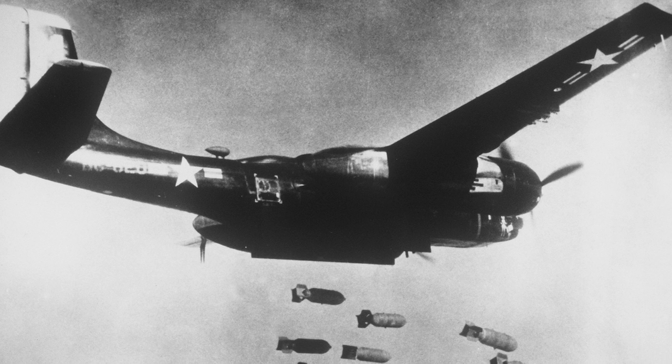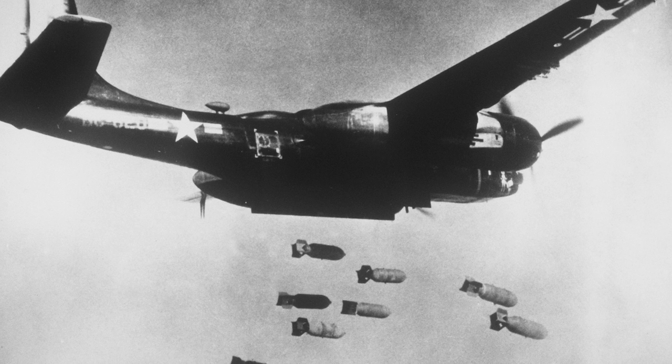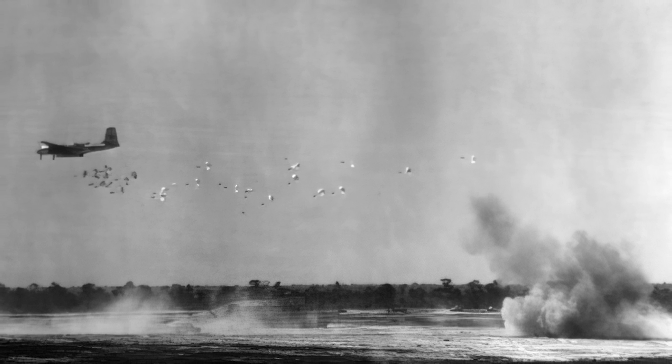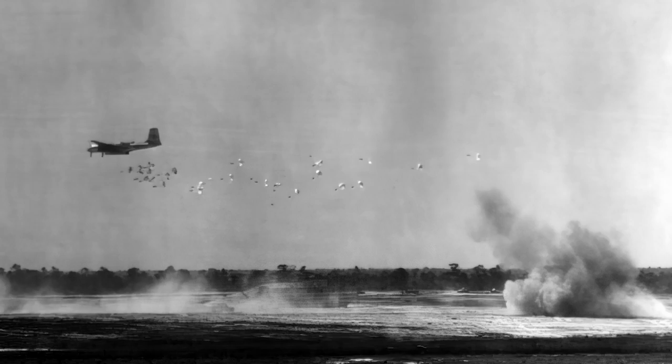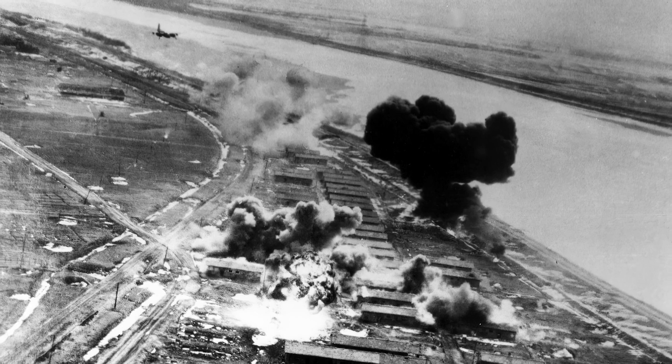The last bombing mission in the area, 24 minutes before the armistice took effect on June 27, 1953, was executed by Douglas B-26 Invaders. They ultimately received credit for eight campaigns, in which the B-26s destroyed 38,500 vehicles, 406 locomotives, 3,700 railway trucks, and seven aircraft on the ground.